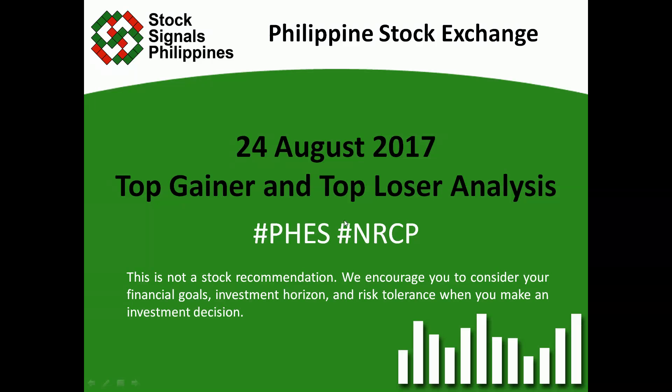Hi everyone, this is StockSignals Philippines teaching you how to trade and invest in the Philippine stock market independently. This is our top gainer and top loser analysis for August 24, 2017.